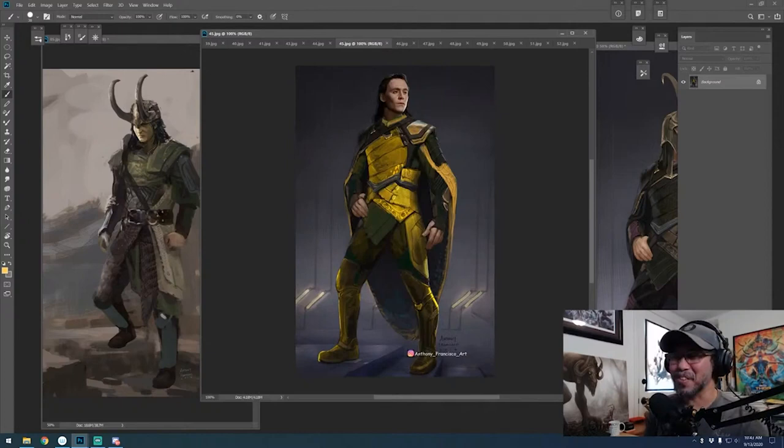I try to always put story into my design as much as possible. The torment he's feeling inside, his sadness — he doesn't know which side he's going to be on, whether he'll remain good or bad. Hence the diagonal lines.